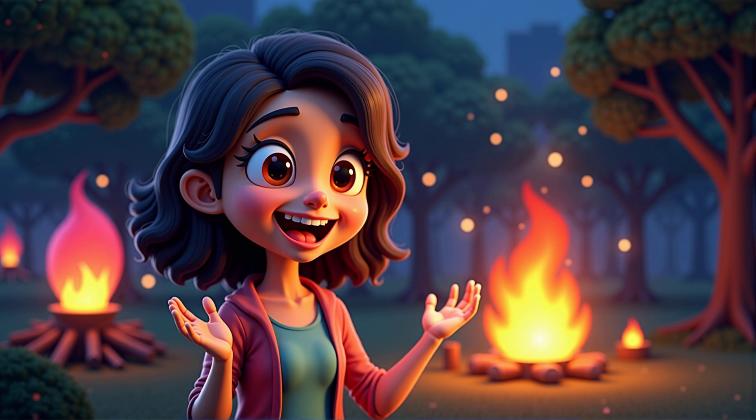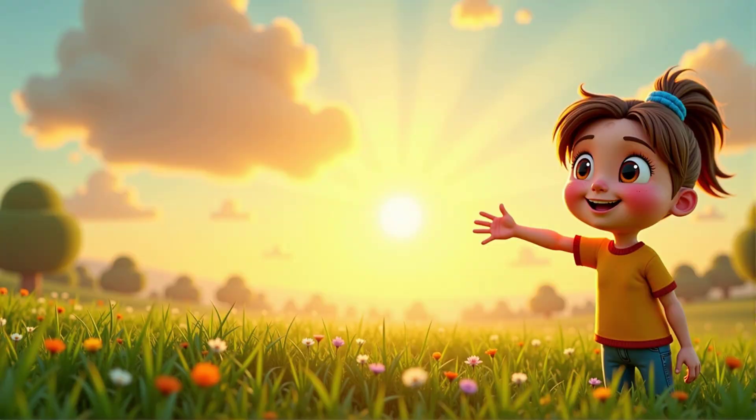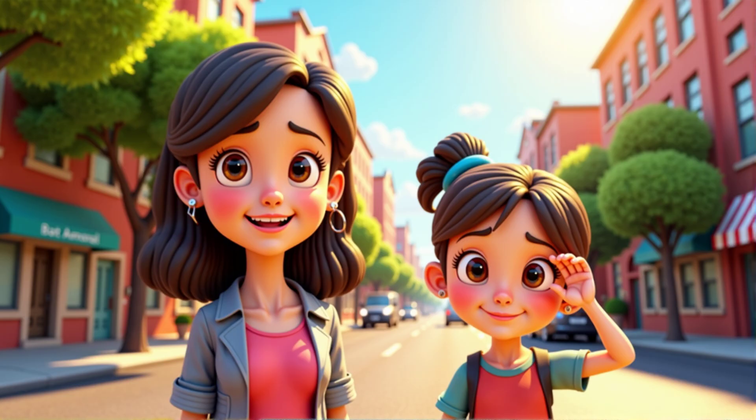Can you think of any other light sources? Maybe the sun — it gives us light during the day. That's right. The sun is our biggest and most important light source. But remember, never look directly at it because it can hurt your eyes.